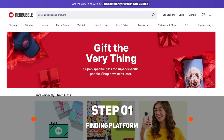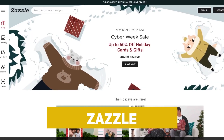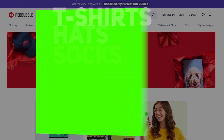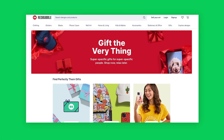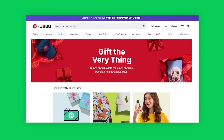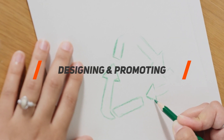For step number one, the first thing you need to do is find a platform to host your products. I'm using Redbubble, but there are a few others such as Teespring, Merch by Amazon, and Zazzle — different platforms where you can host products like t-shirts, hats, socks, and all sorts of merchandise. After experimenting with a few, I believe Redbubble is the best — it's the most beginner-friendly and actually helps you market your products. With print-on-demand you don't have to handle shipping, payments, or customer service — your only job is to design and promote, and Redbubble does the rest.